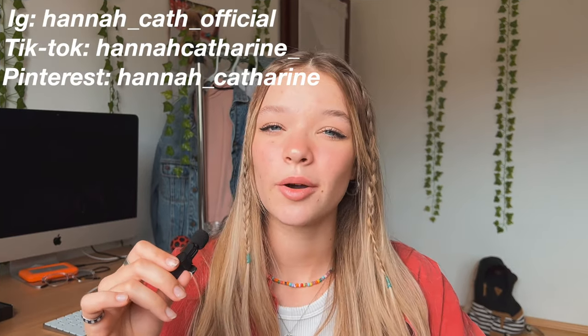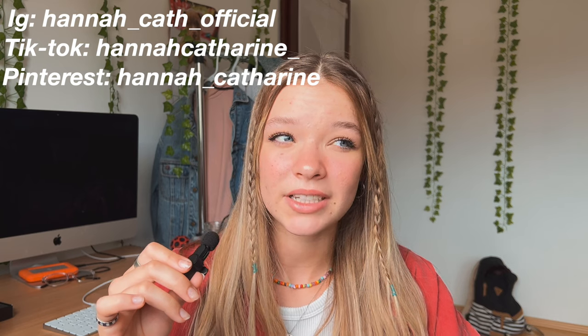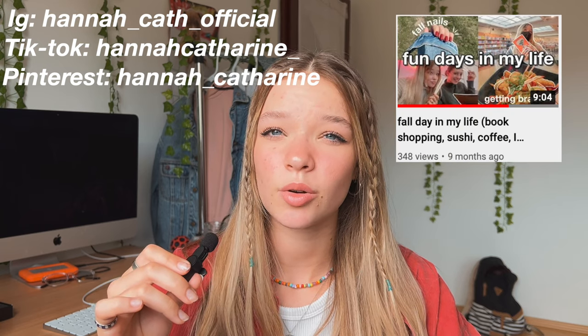Hi guys, welcome or welcome back to another video. As you can tell from the title, I'm getting braces — just on my top teeth though, not my bottom ones, my bottom ones are fine. Let me give you a little bit of backstory: if you've been watching since October 2021, I've been going to the dentist pretty regularly.